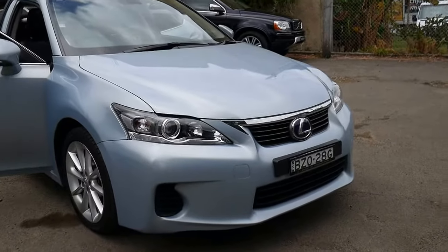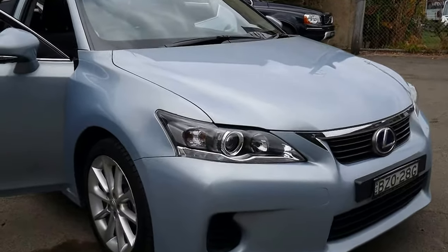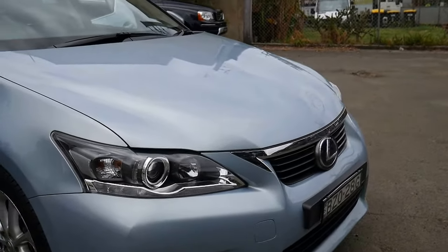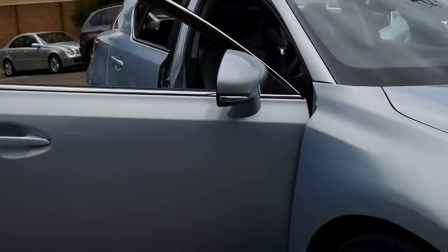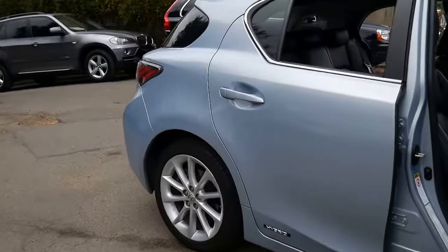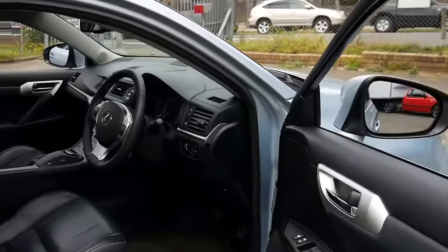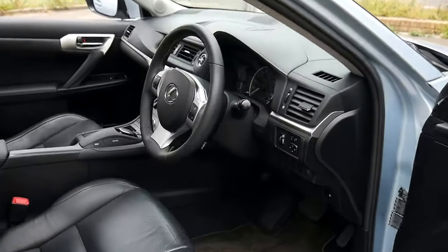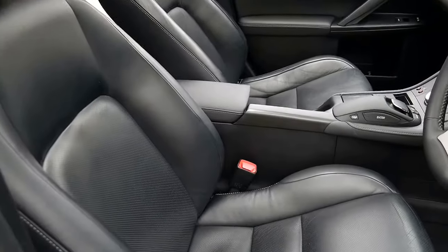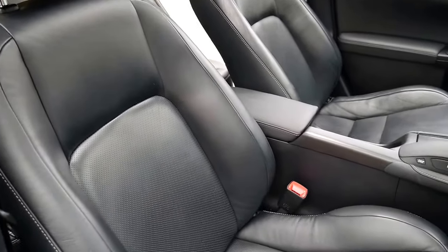We absolutely love selling Lexus here at the Old Timer Centre because nothing ever goes wrong with them. This beautiful powder blue 2011 CT200H hybrid has only travelled 45,000 kilometres. My name is Richard from the Old Timer Centre in Marrickville, New South Wales, and we're here to talk to you today about this gorgeous little luxury hybrid hatchback.